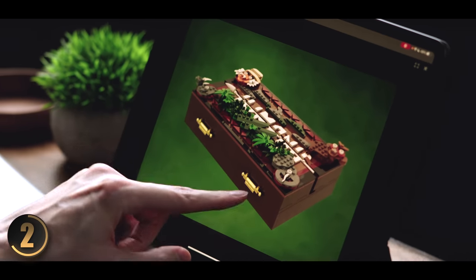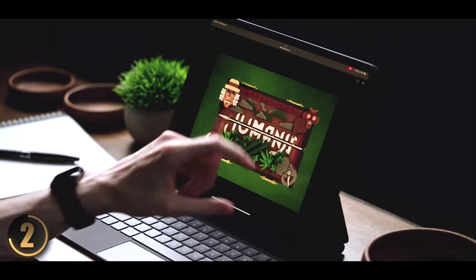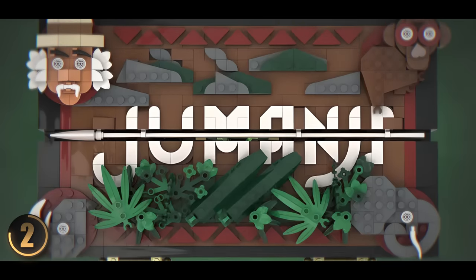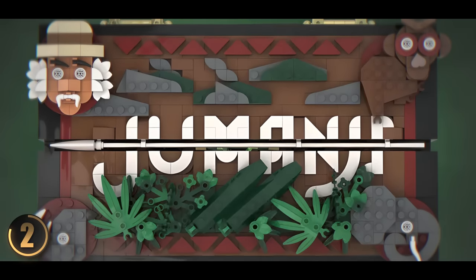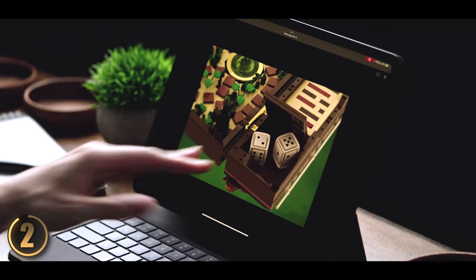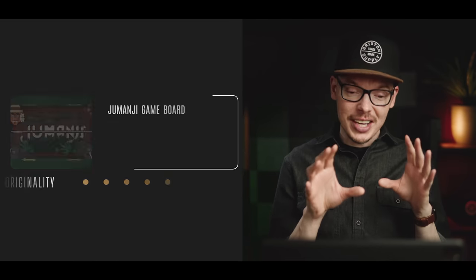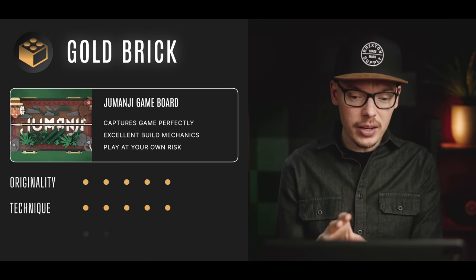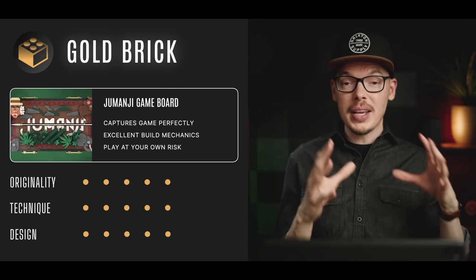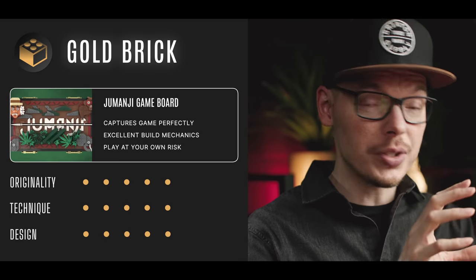Not only is the interior cool, but wait until you see what's on the outside. The golden hinges really pop and stand out, and you can clearly read 'Jumanji' in the middle with characters from the movie and board game. The LEGO dice are awesome — something you can actually use — and there's even a spot to hide them when not in use. Without a doubt this set grabs a gold brick. It's a wild and wonderful tribute to such an amazing classic, and I think we'll see this hitting store shelves one of these days.